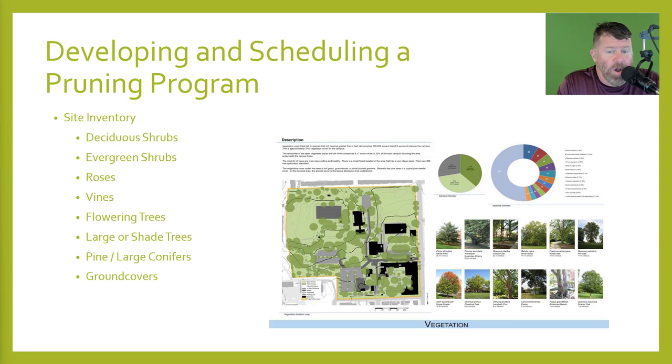When doing your scheduling and program, you need to take a site inventory — know what's on the property. This goes back to plant identification. Note all your deciduous shrubs, evergreen shrubs, roses, any vines, flowering trees, large or shade trees, pine or large conifers, and ground covers. Take a complete inventory of the plant materials you have. There's nothing wrong with going out with your cell phone taking pictures or a GoPro and videoing it — noting here's the dogwoods, cherries, azaleas, rhododendron. That way you can put together a calendar for when things need to be pruned. You don't send the crew over for two days straight pruning everything — you're going to make it look bad and not allow the plants to be in their natural form. You're going against the designer's intent. The intent was for these flowers to bloom; if you cut all the buds off, you won't have any blooms.